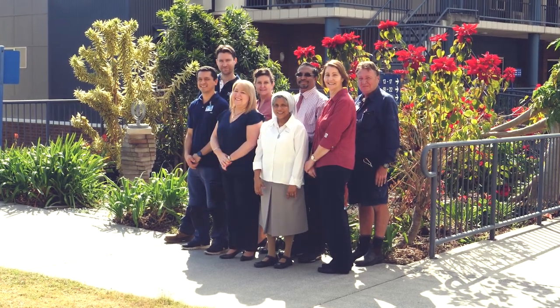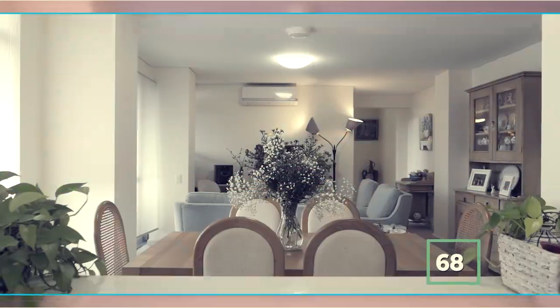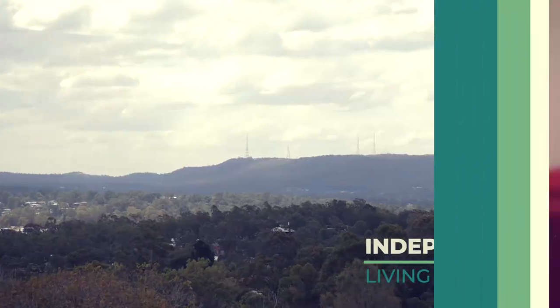Hi, I'm Heather, I'm the Retirement Village Manager. Our team of committed staff manage the services provided to you. We have 68 one, two and three bedroom independent living units to choose from, many with bushland views.